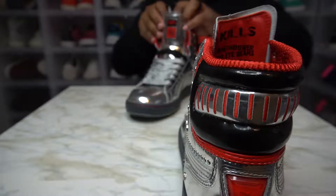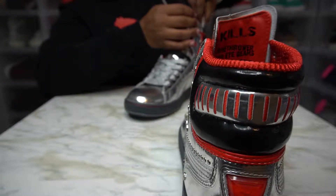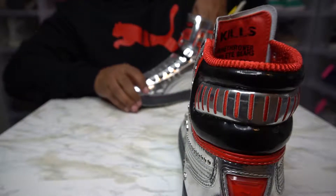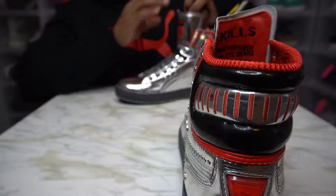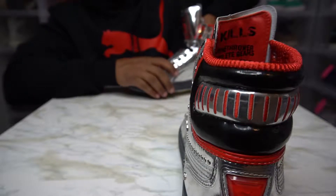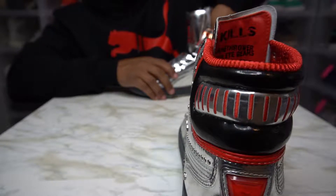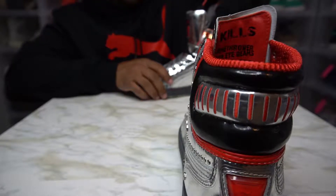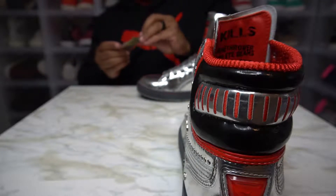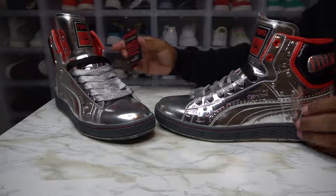There's an old website I used to use to basically keep up with all my shoes and display what shoes I had before Instagram came along. I want to say it was Shoebox, something like that. I used to use that and I'll go back to that site just to reminisce about some of the shoes I had that I don't have anymore.